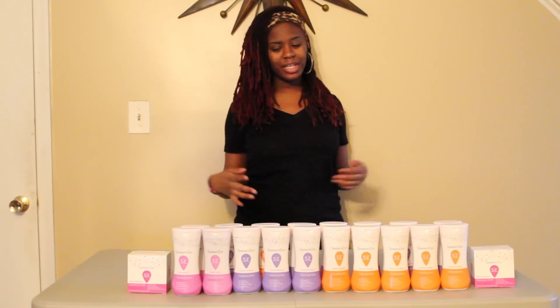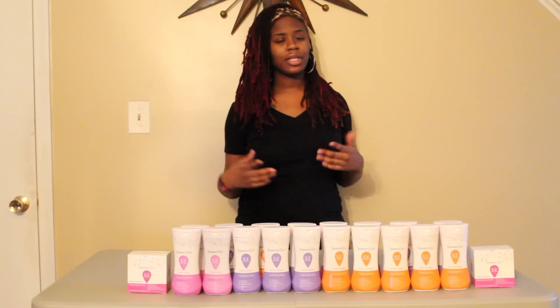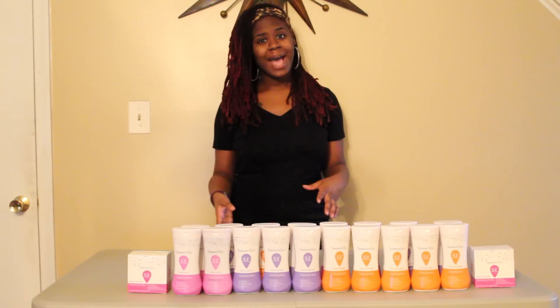Hey hey hey, this is Sean coming your way with another writing haul for today. This is another deal you could do besides the Cottonelle and Scott deal, where you spend $50 and receive $20 back in points. For this deal, I did the feminine products — Summer's Eve.